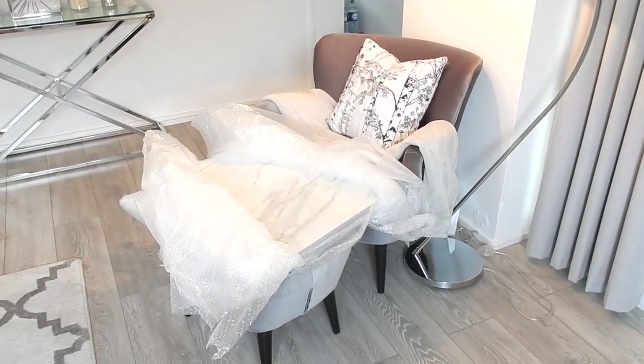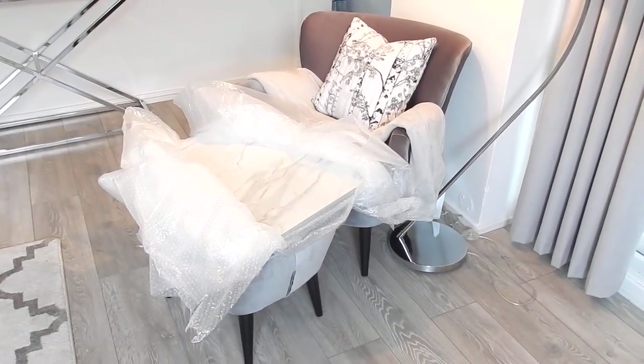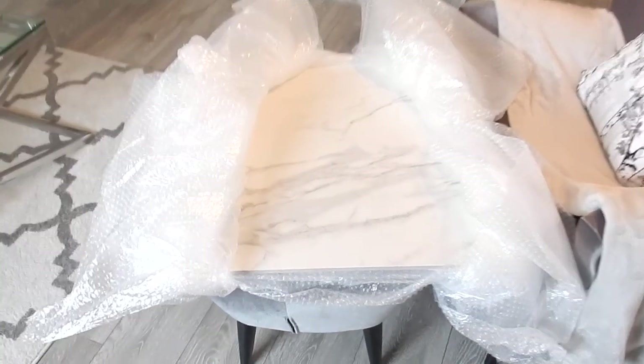Good morning, you guys. I'm off work today — that's why you cannot see me because I'm currently in my PJs — but I just want to show you how very impatient I am. I have unwrapped all of this bubble wrap.